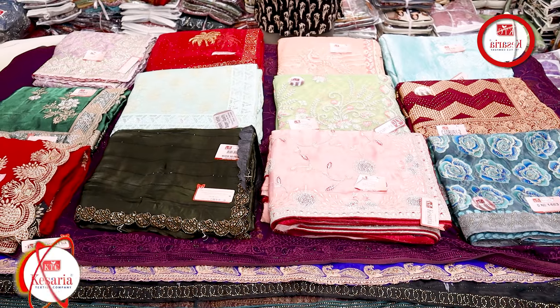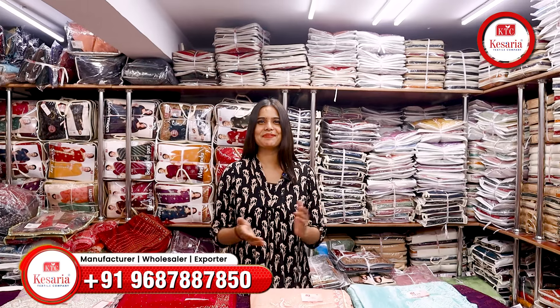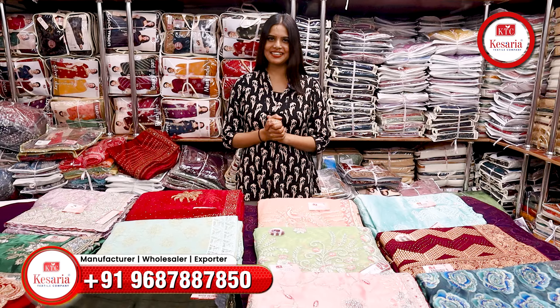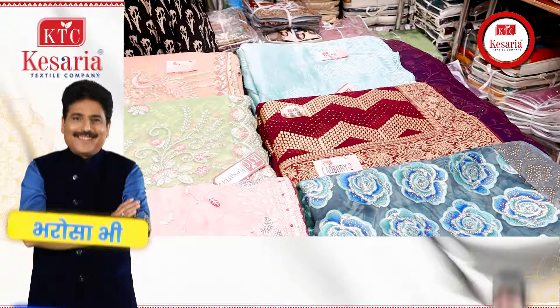Oh my God, where are you going to be so beautiful, brother? You are thinking like this, right? So let me tell you that the Fariate XL Company, where you will get flowers. Yes, you can see there are very different colors, design and fabric options in today's video.